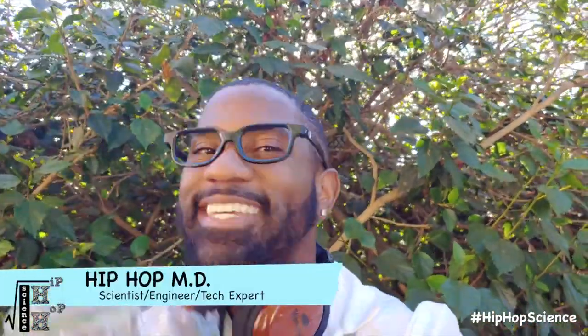I'm the Hip Hop MD. This is Hip Hop Science, reminding you that curiosity is nature's PhD. Never stop asking.